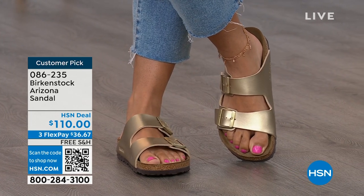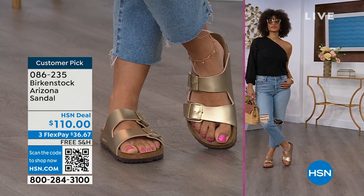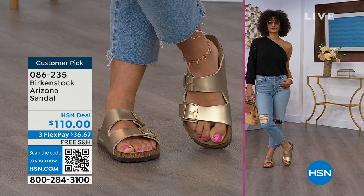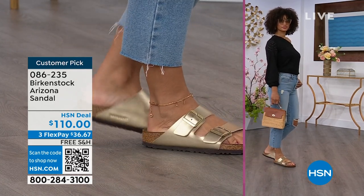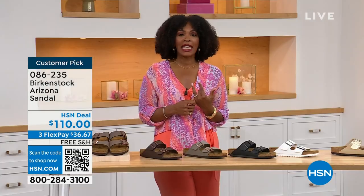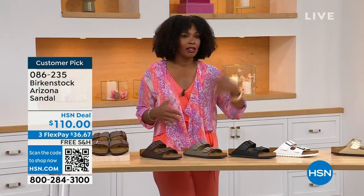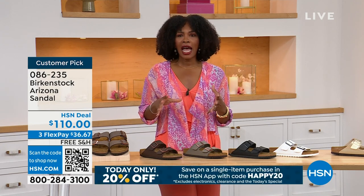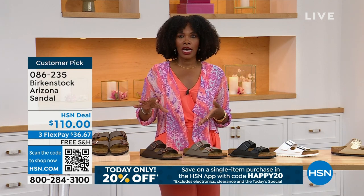When you are comfortable, you walk differently. You're not shifting from side to side; you're not thinking about your feet hurting. You can just go about your day, go about your life. If you are on vacation and you're going to be on your feet sightseeing, you want to have a shoe that you know is going to feel good. And that's what you're seeing right here in this Arizona.